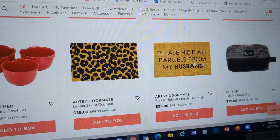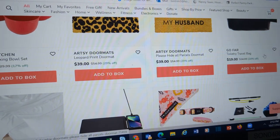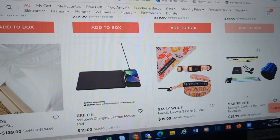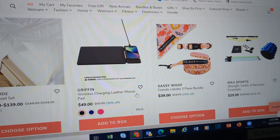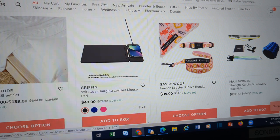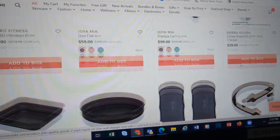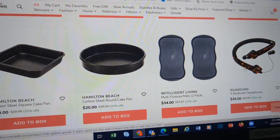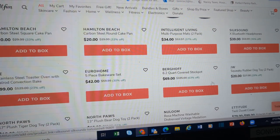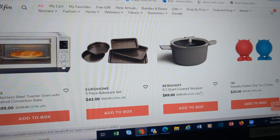This is the one I really need: 'Please hide all parcels from my husband.' Here's a toiletry bag — for the man on the go. Charging leather mouse pad. Here's the other Friends leash and collar. Hair stuff. These are mats. Convection oven. Stock pot. Bakeware set.